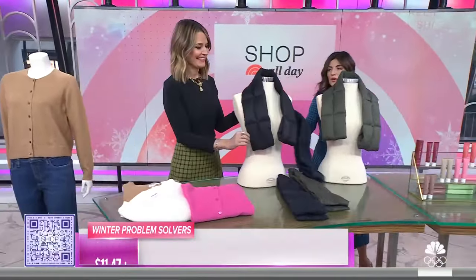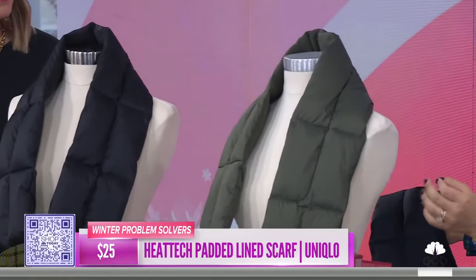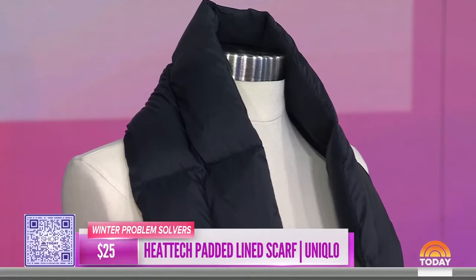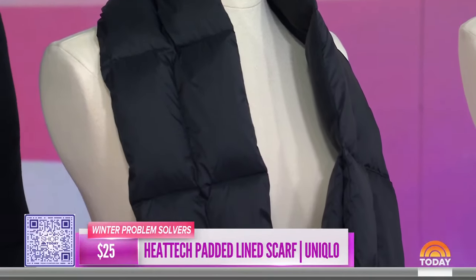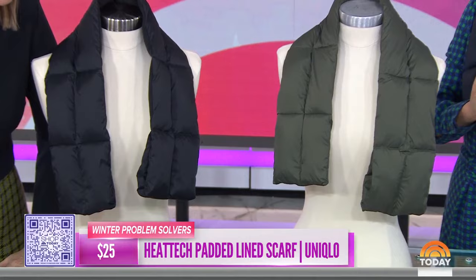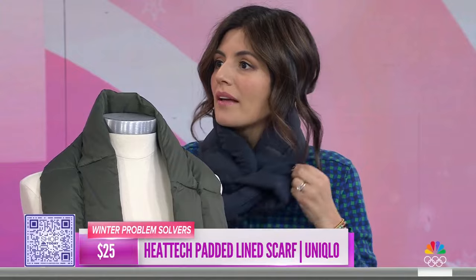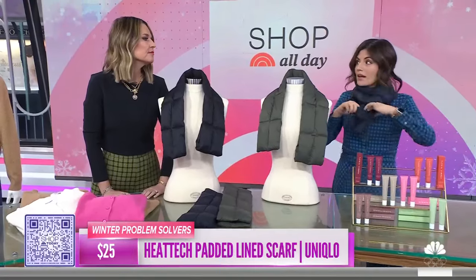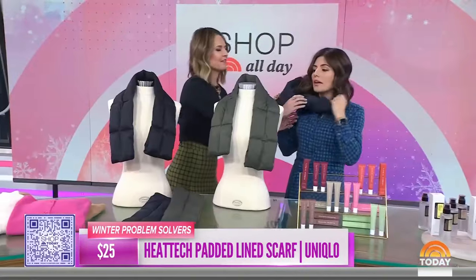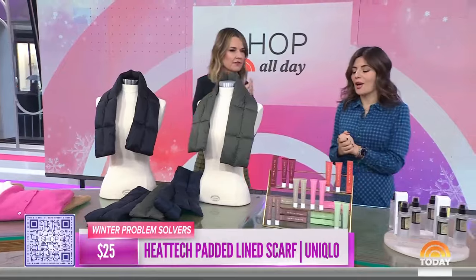Have you heard of Uniqlo? We love Uniqlo, especially in the wintertime, because all of their products are made with heat tech fabrics, which are designed to retain all the heat so that you stay nice and cozy. This padded scarf is made with that and it's lined with it — it's so soft and cozy. What's really cool about it is that it has this little loop so you don't have to worry about how to wear it, and it has a hidden built-in pocket. You could keep your lip gloss, your keys, maybe even your phone in there. 25 bucks.